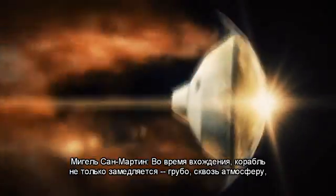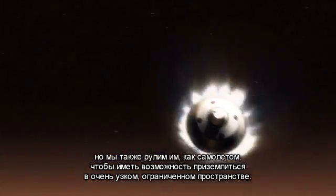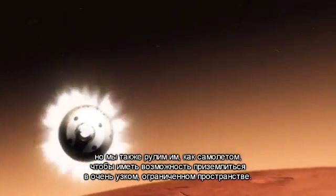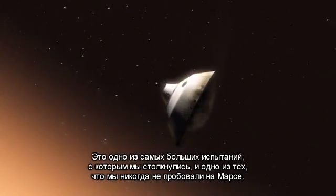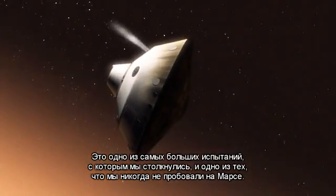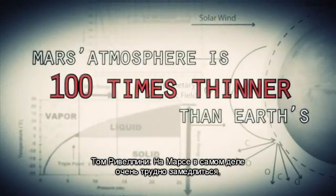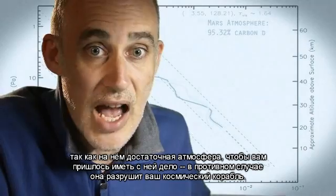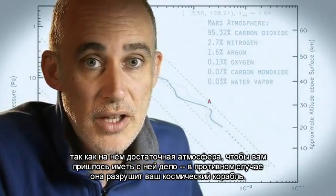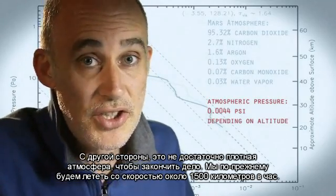During entry, the vehicle is not only slowing down violently through the atmosphere, but we are also guiding it like an airplane to land in a very narrow, constrained space. This is one of the biggest challenges we face — one we've never attempted on Mars. Mars is actually really hard to slow down because it has just enough atmosphere that you have to deal with it, otherwise it will destroy your spacecraft. On the other hand, it doesn't have enough atmosphere to finish the job.